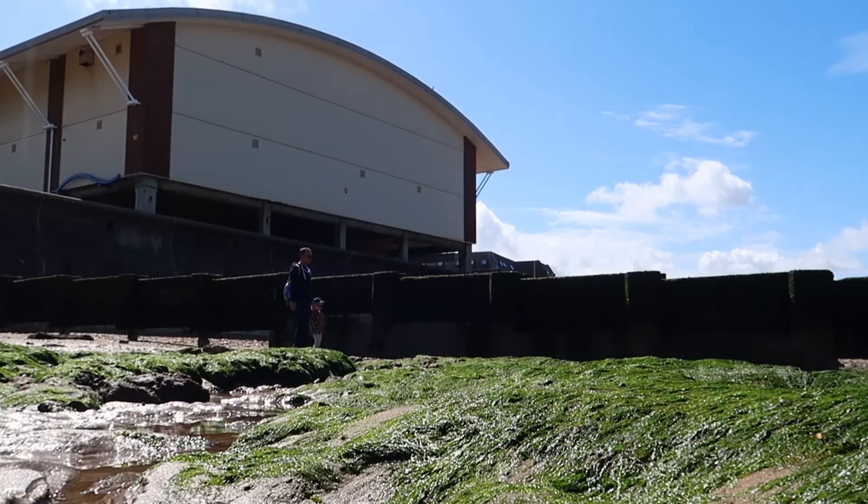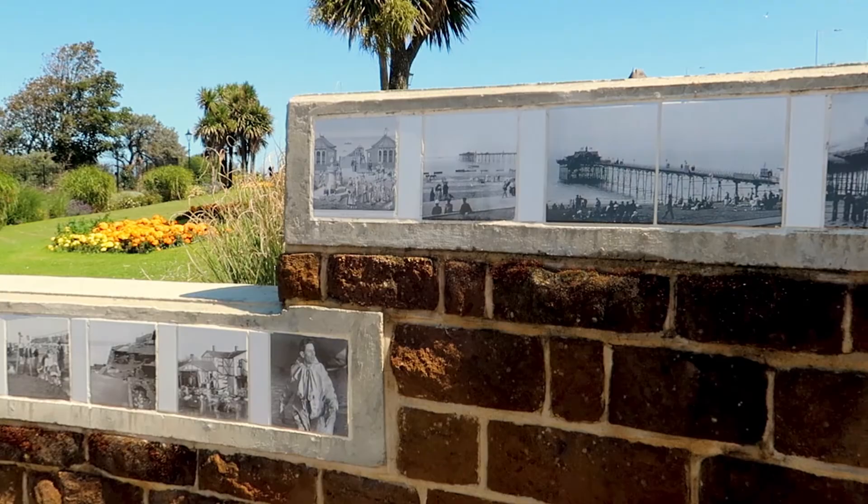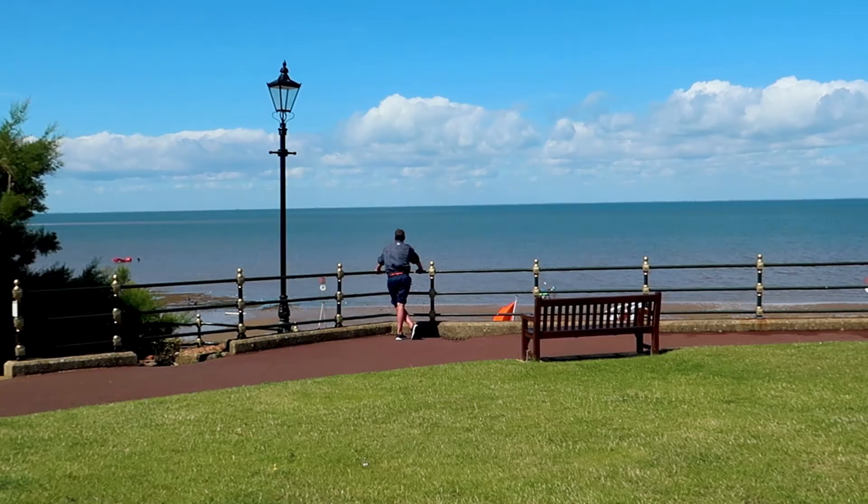We came for a stroll through the Victorian Esplanade Gardens and they're really pretty. There are some tiles with photos on from historical events and places in Hunstanton — here we can see the pier and next to it the fire. There are some nice views over the sea from these gardens too.